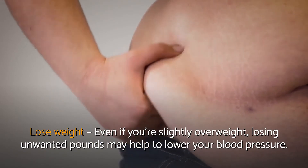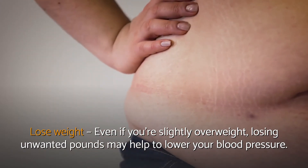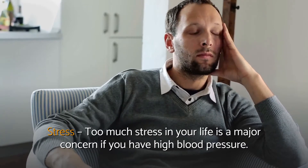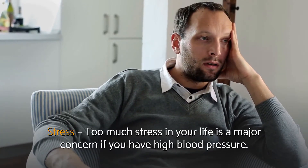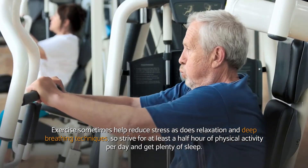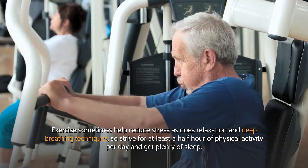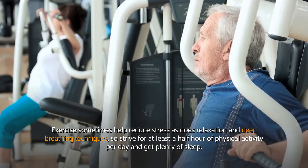Lose Weight — Even if you're slightly overweight, losing unwanted pounds may help to lower your blood pressure. Stress — Too much stress in your life is a major concern if you have high blood pressure. Exercise can help reduce stress, as does relaxation and deep breathing techniques, so strive for at least a half hour of physical activity per day and get plenty of sleep.